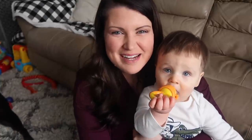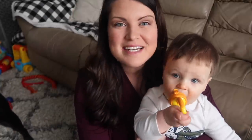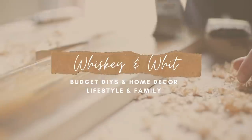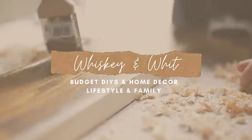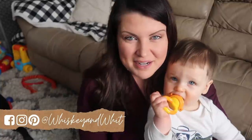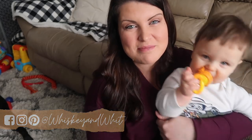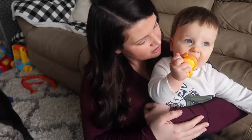Hey friends, welcome to Whiskey and Whit. I'm Whitney, and this is Finn, and today we are doing Finn's 10-month update, so stay tuned. If you are new to my channel, this is not typical content that I post here. This is a DIY home decor channel, but I did share my pregnancy in 2019 and 2020 with you guys, so I wanted to circle back and give you guys an update on Mr. Finn, who is officially 10 months old.